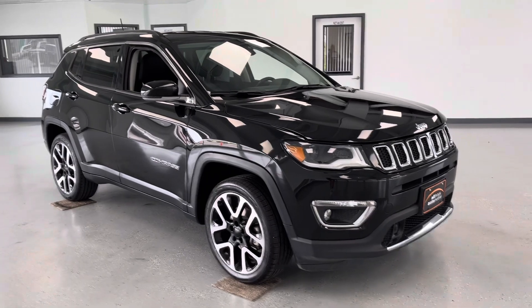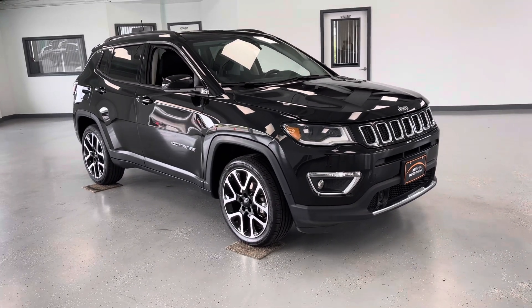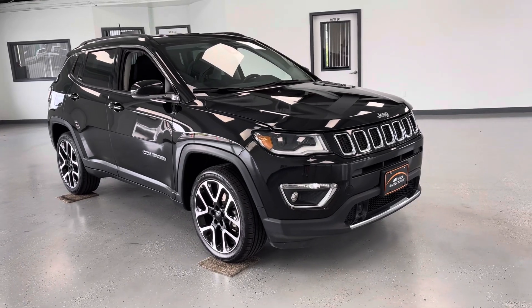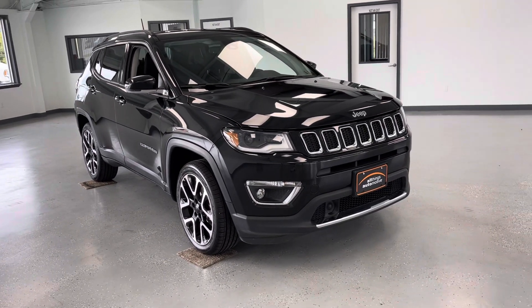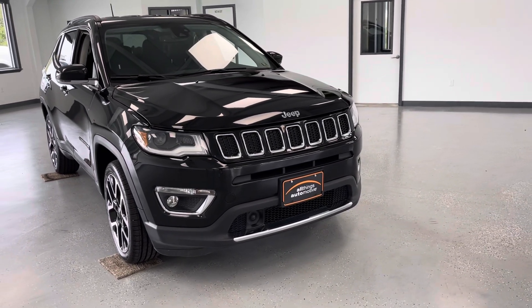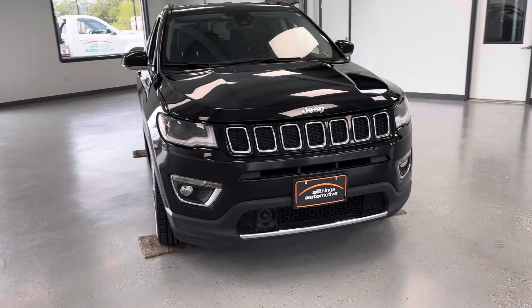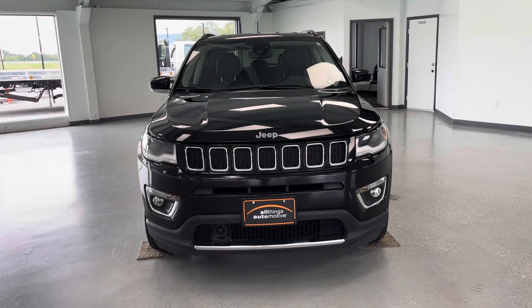Hey guys, Whitney here with All Things Automotive. Thanks for checking out this video. Today I'm going to be bringing you a 2021 Jeep Compass Limited. It's going to have right around 45,000 miles on it — just under. It is the limited, so you're going to have the leather seats, heated seats, and heated steering wheel. I'm going to go over all those great features with you as we make our way around this vehicle.